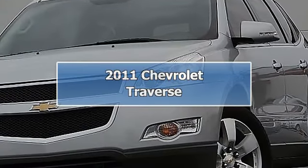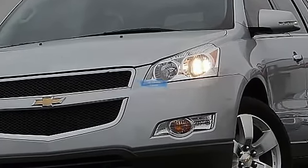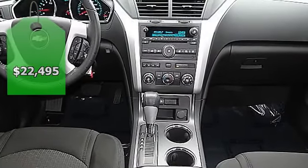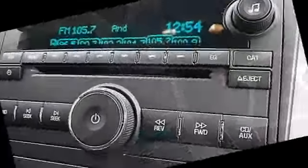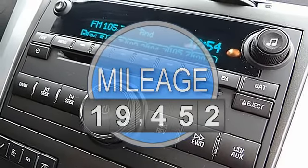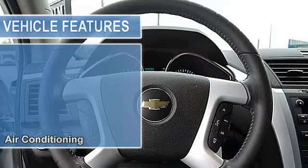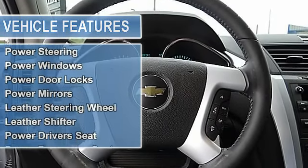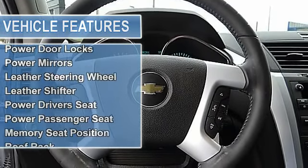Backup cam, roof rack and amp, running boards, low mileage, clean Carfax, serviced with records. AutoCheck AOS 2011 Chevrolet Traverse LT, 3.6L V6 automatic, 19K miles, Silver Ice Metallic on gray, 5-door, front-wheel drive.